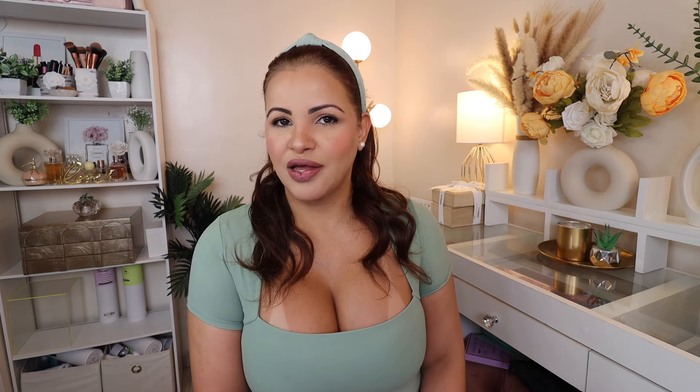Hi guys, welcome — or welcome back — to my channel. If you're new here, hi, my name is Paula and this is my humble little corner of the internet where we do everything: beauty, skincare, hair, makeup, hauls, reviews, you name it. If this is the kind of video you like to watch, I invite you to stay, subscribe to the family, and like. Thank you so much for your support — I love you guys.